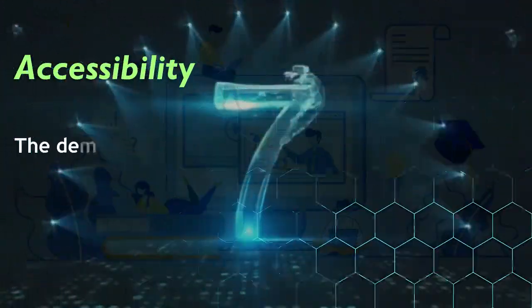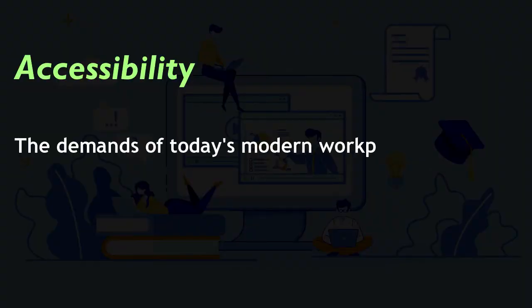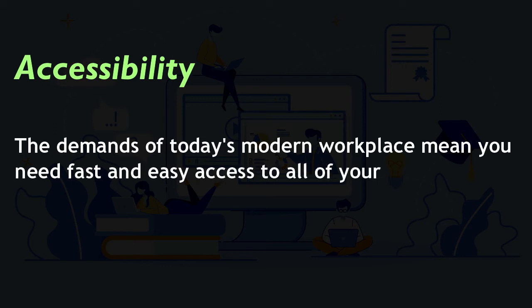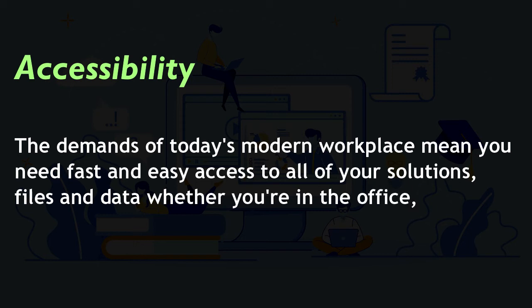Advantage 7: Accessibility. The demands of today's modern workplace mean you need fast and easy access to all of your solutions, files, and data — whether you are in the office, on the road, or anywhere.